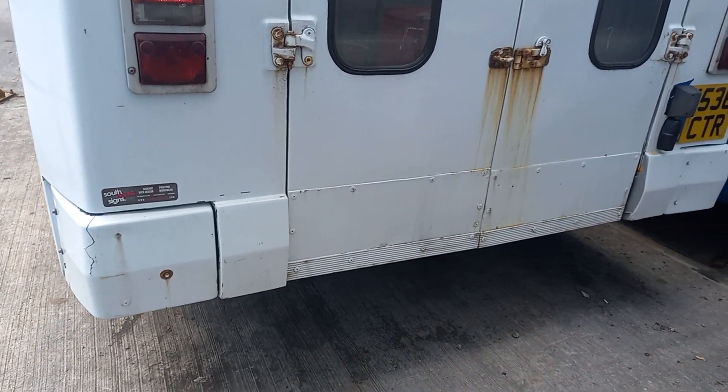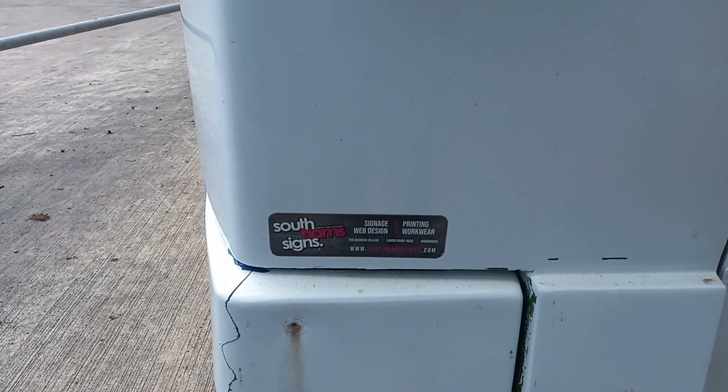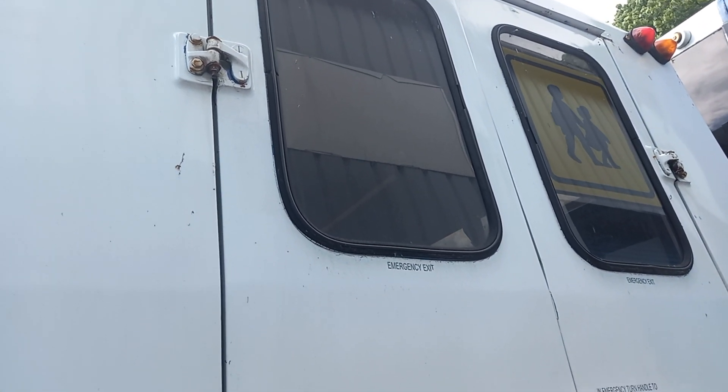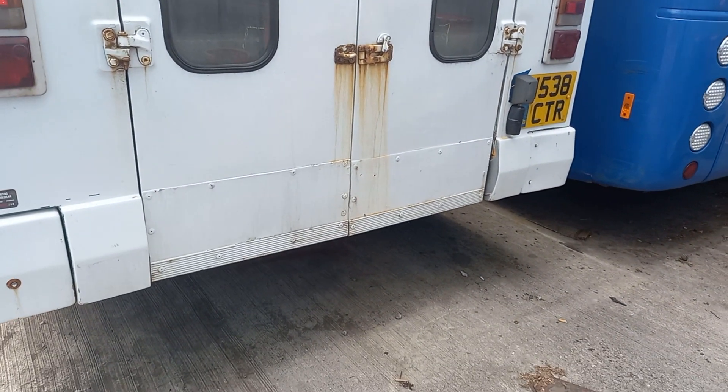There's the back end — there's a sign there, some signs. Nice big light units, there's the double doors. There's not really a lot more I can say about that one to be fair.